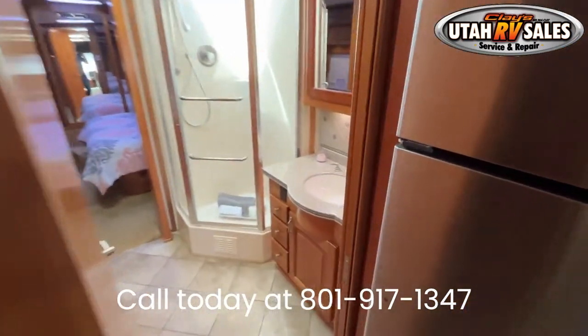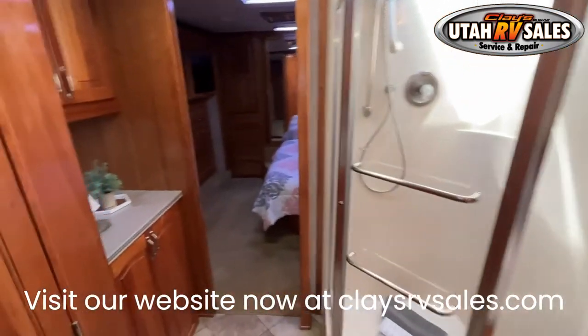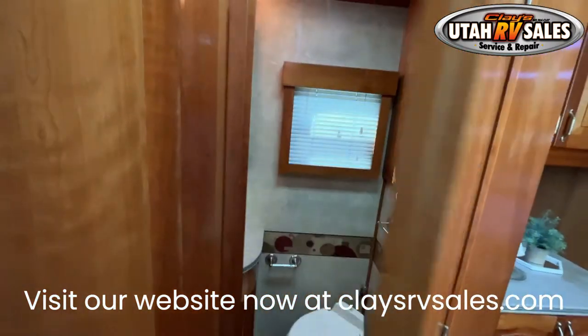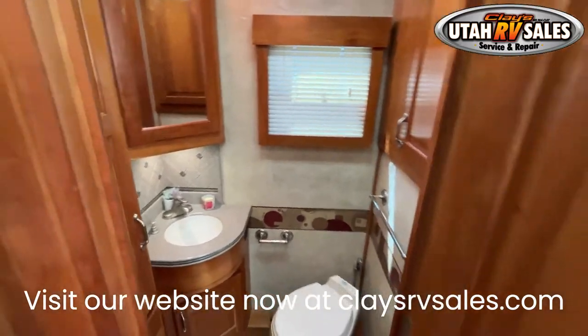Also, for winter, we are open 9 a.m. to 6 p.m. Monday through Friday and available Saturdays 9 to 3. Call or text Nate at 801-917-3853 for any additional questions. This RV has only 66,036 miles.